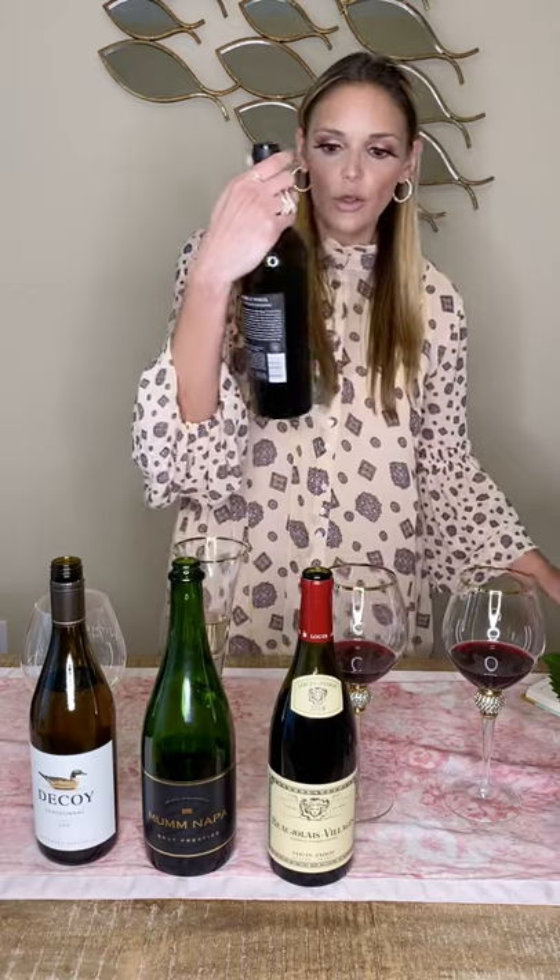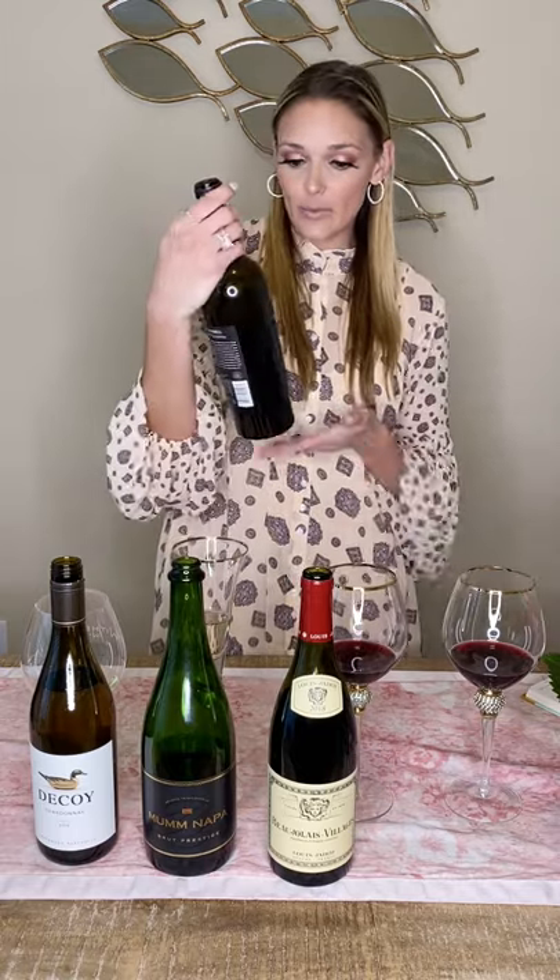Now we'll move on to our last and heaviest wine of the day: the Noble Vines 337 Cabernet, their 2017 bottle. If you've watched anything I've done before, you know I love Noble Vines — my husband and I have loved them since we started dating. They make a 667 Pinot Noir and I featured their 515 Rosé in a previous video. This wine retails for $13.59. It's been touted as a really good buy — under $15 but still that big, bold, heavy cab. A lot of people think you have to spend a lot of money for that, but this wine proves you really don't.